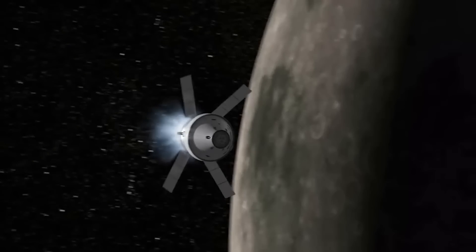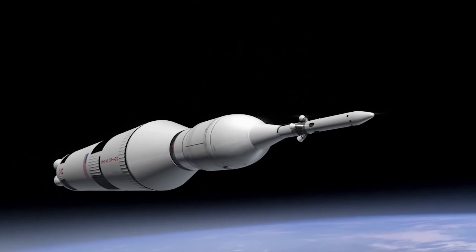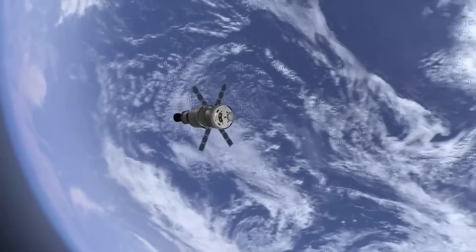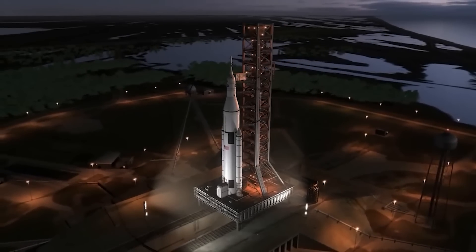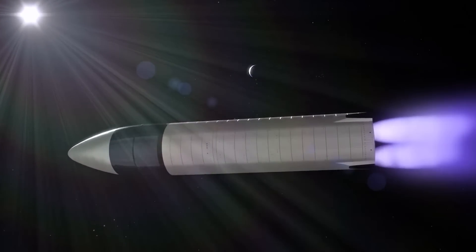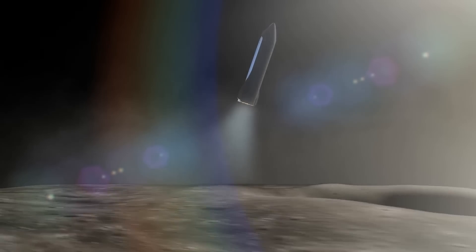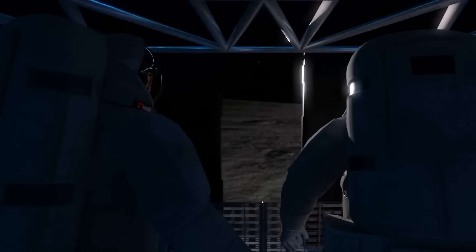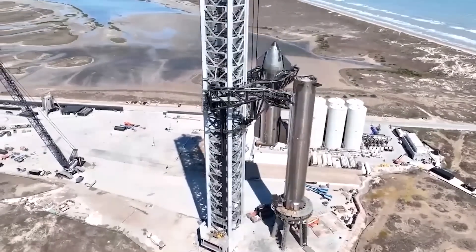Throughout its journey to the moon and back, Orion performed better than NASA engineers had initially expected — its solar-panel power generation produced more power than expected. NASA added additional test objectives to stress the vehicle and learn more about its performance. Administrator Nelson also shared that SpaceX plans to do an uncrewed Starship landing in 2023 and then a crewed landing in late 2024. While delays are possible, all signs point towards the craft being ready in time.